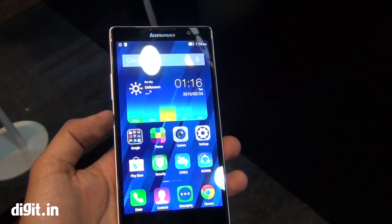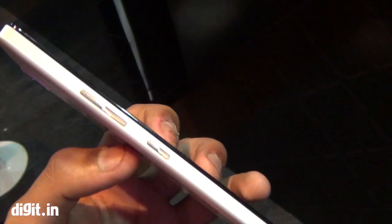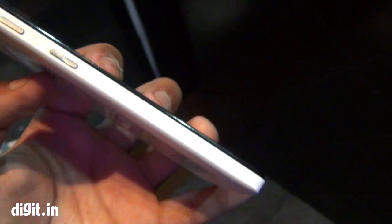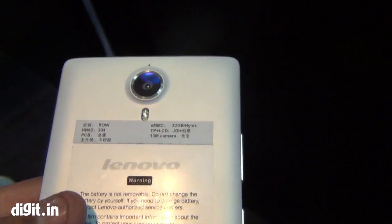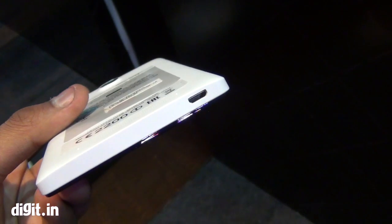Hello everyone, this is Prasid Banuji from Digit.in. We have with us the Lenovo P90. It's one of the smartphones that they announced at CES this year. It's got a 5.5 inch display — it's actually a phablet, a 1080p 5.5 inch display. So it's one of the few phablets that Lenovo is selling right now.